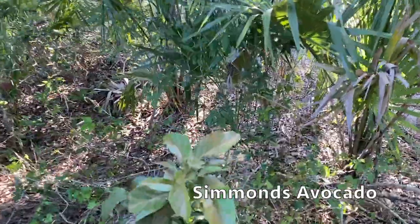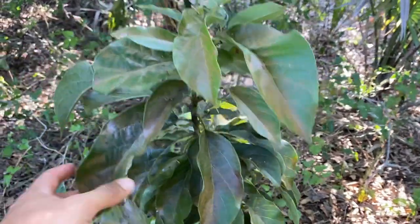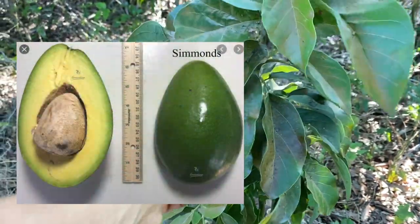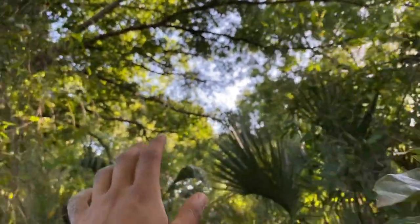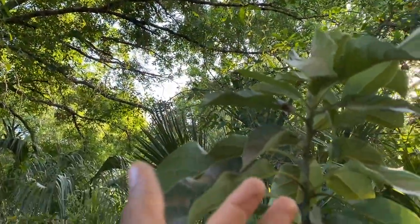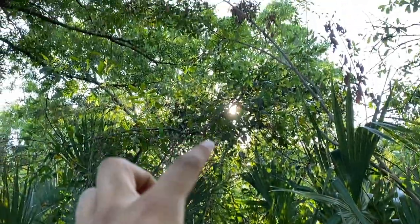Moving on, we have Simmons. The Simmons avocado is known for being another long variety, just like the Russell, but this one actually suffered pretty bad from cold damage. Some of these avocado varieties are not as cold hardy as others, which is why some got damaged. This one looks a little beat up, and it's probably the most shaded avocado I have — there's a big oak right here. I really need to figure out what to do in the next year to get it better sun.